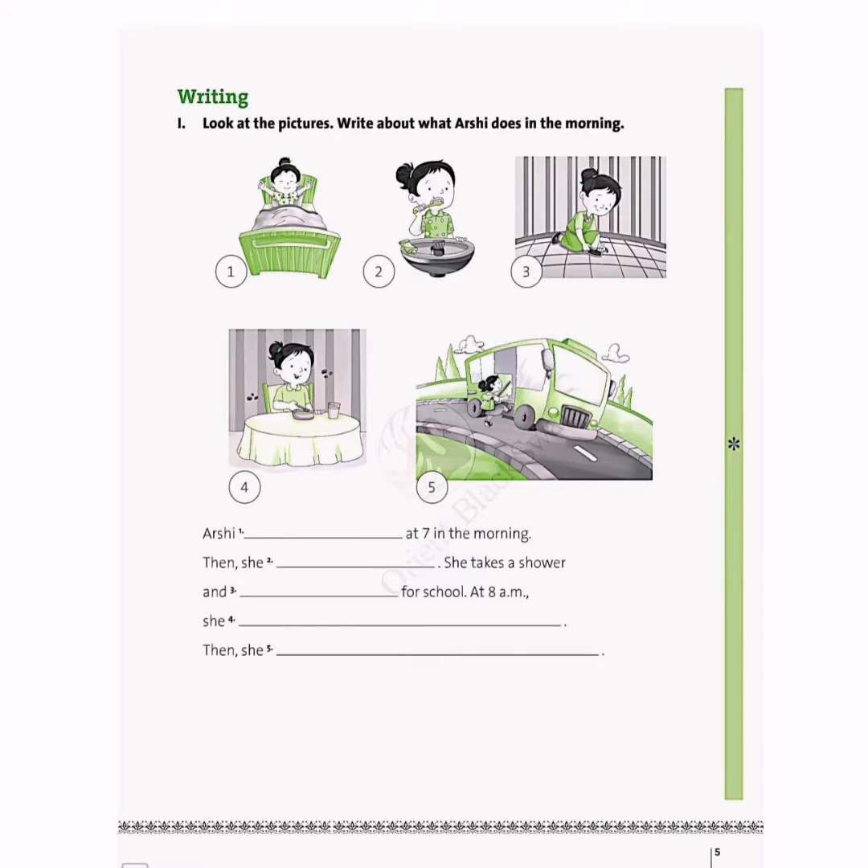In the next exercise, we have to look at the pictures and write about Arshi — what she does in the morning every day. When we talk about things we do every day, we use simple present tense, and we add S to the verb. In the first picture she is getting up, so we write: Arshi wakes up at seven in the morning. In the second picture she is brushing her teeth, so we write: then she brushes her teeth. In the third picture she is getting ready, so we write: she takes a shower and gets ready for school.